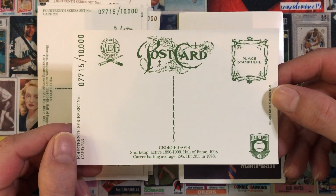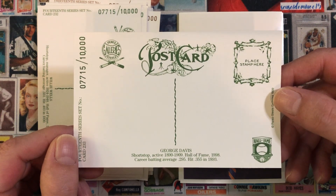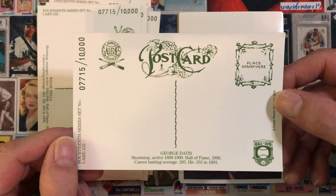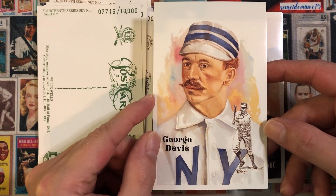George Davis, shortstop, active 1890 to 1909, Hall of Fame 1998, career batting average .295, hit .355 in 1893. So that's George Davis.